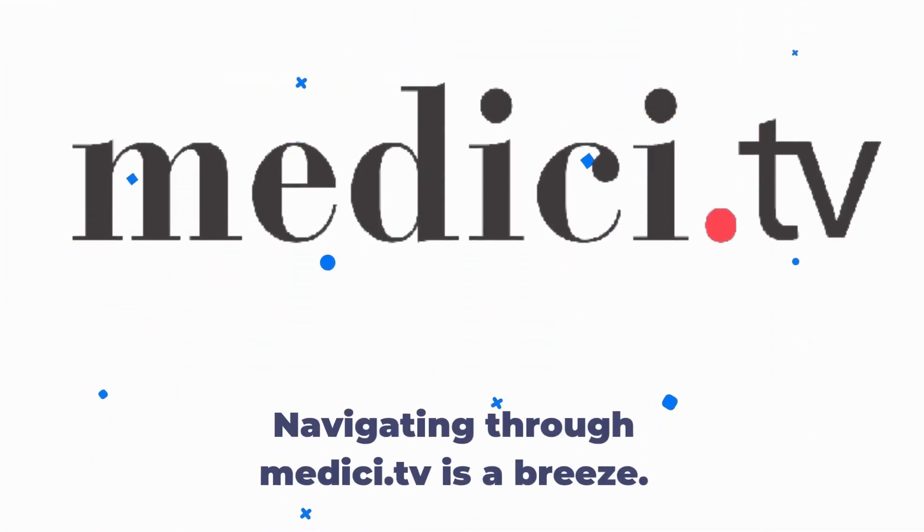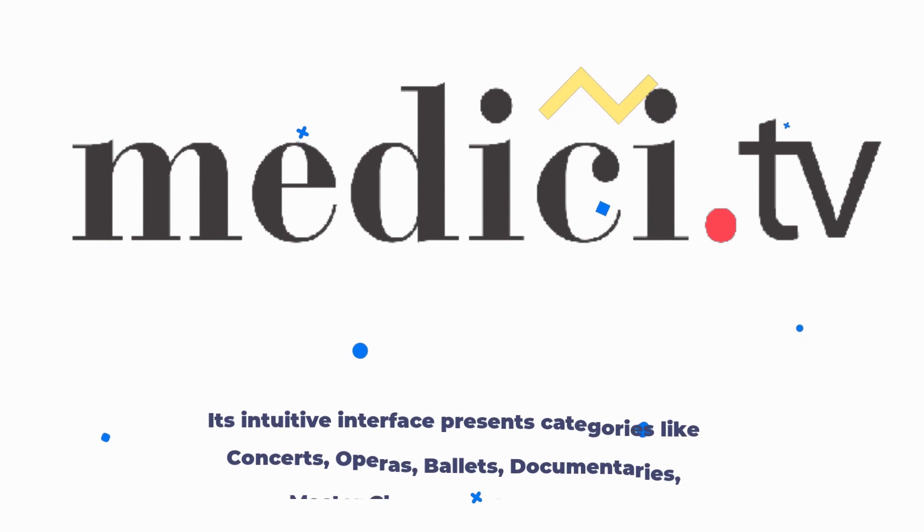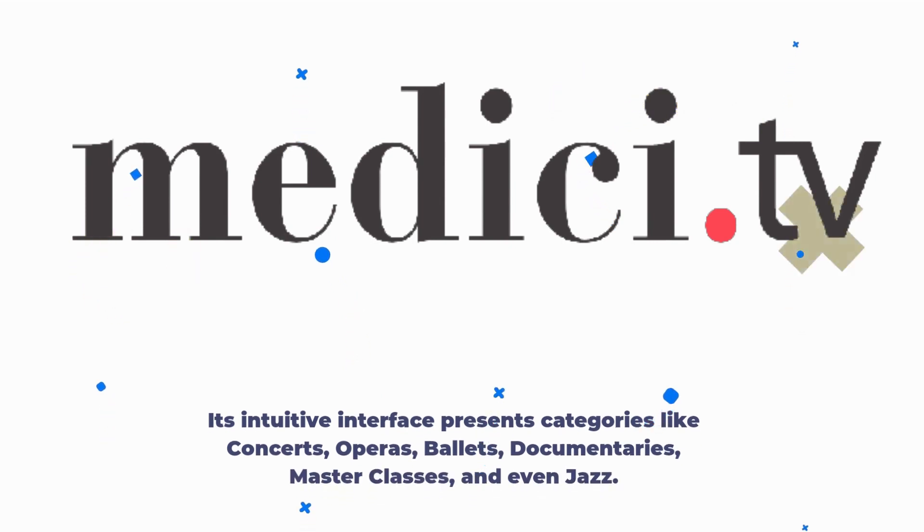Navigating through Medici.tv is a breeze. Its intuitive interface presents categories like concerts, operas, ballets, documentaries, masterclasses, and even jazz.